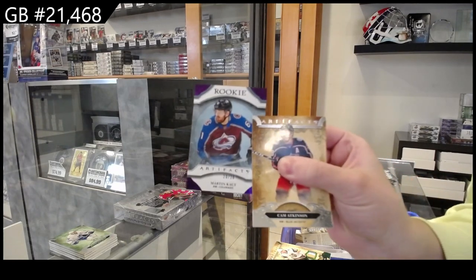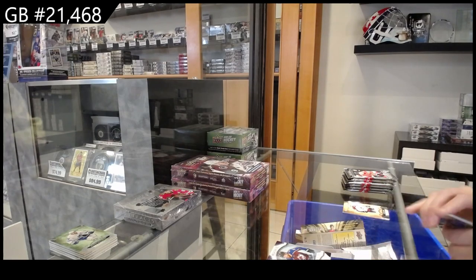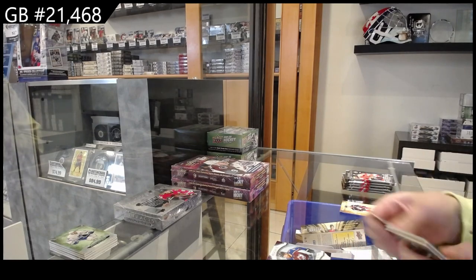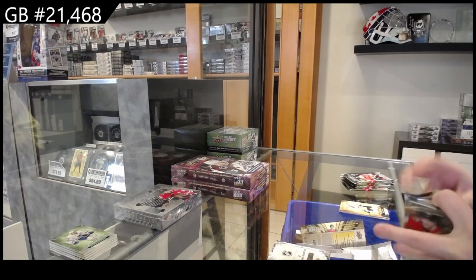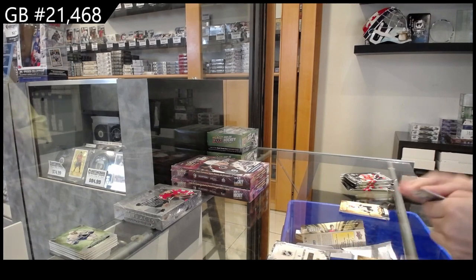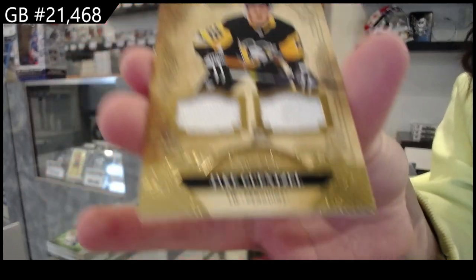Purple rookie, numbered to 20, for Colorado of Martin Cott. Rookie Retro Redemption number eight. We have a dual jersey, numbered to 175, for Pittsburgh of Jake Gensel.